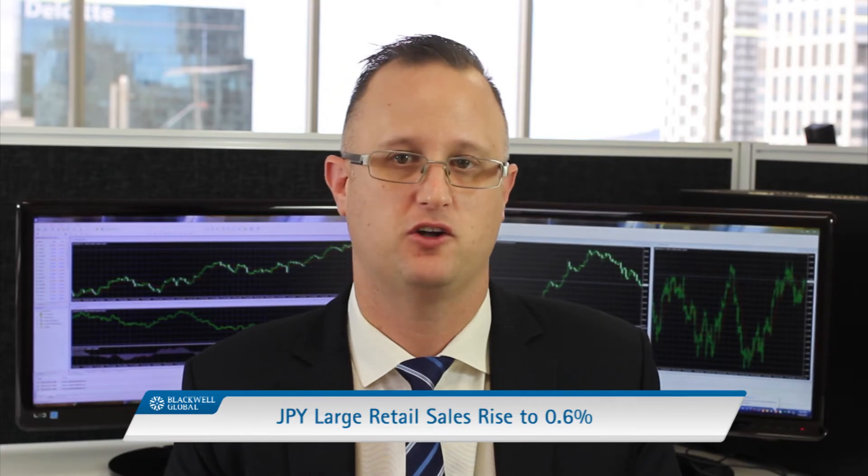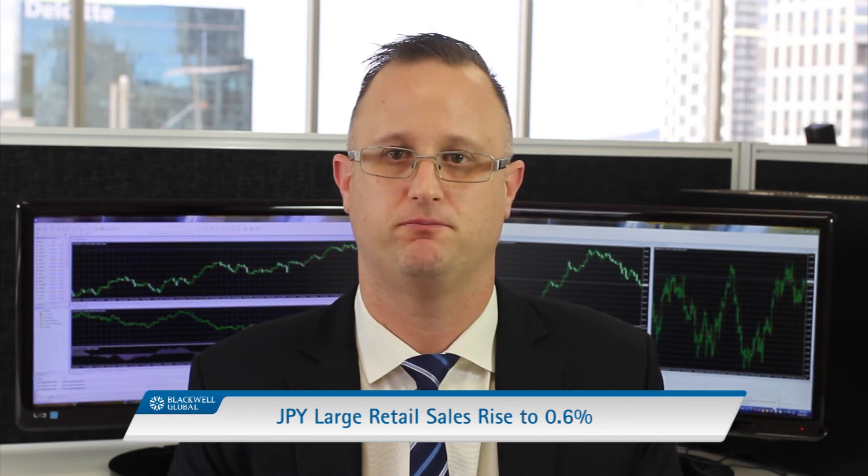Moving forward, the focus will now shift to the US Michigan consumer sentiment figures, which are due out late in the coming session. Well, that's all I've got for you today. This is Steve Knight with Blackwell Global. Thanks for watching.